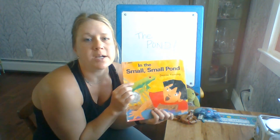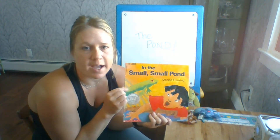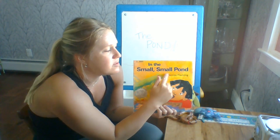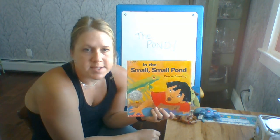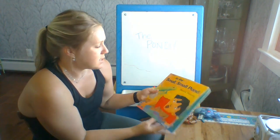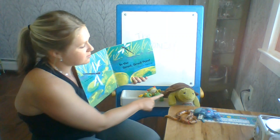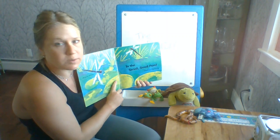Hi boys and girls! As we are learning about the pond this week, I have a special book to share with you. It's called In the Small, Small Pond. You will see lots of different animals that would live in a pond habitat. I even brought some of my special pond friends to read with us today.